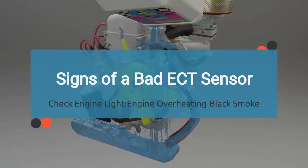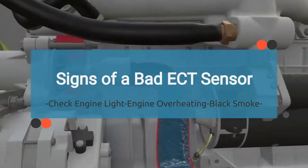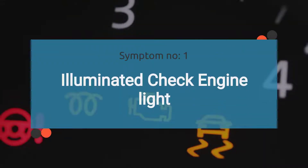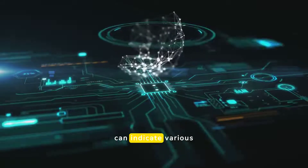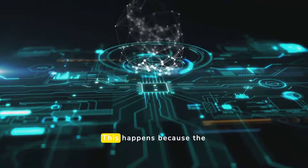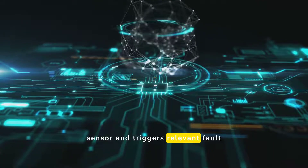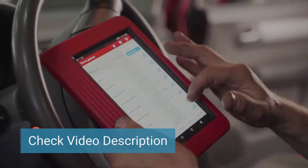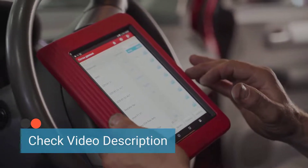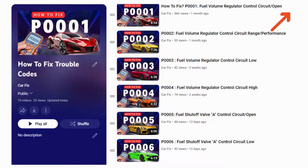Now that we know what the ECT sensor does and its location, let's dive into the symptoms of a bad ECT sensor. Symptom number one: the check engine light comes on. While a check engine light can indicate various problems, a malfunctioning ECT sensor is a frequent trigger. This happens because the ECU detects issues related to the ECT sensor and triggers relevant fault codes. The list of error codes related to the ECT sensor is detailed in the video description, so make sure to check it out. You can also find a playlist on how to diagnose trouble codes step by step, which will guide you through identifying and resolving each code effectively.